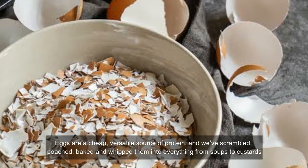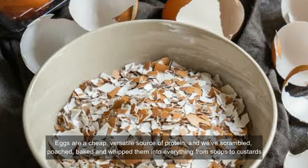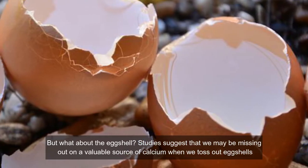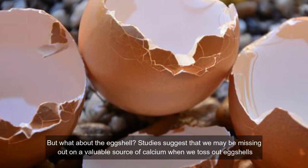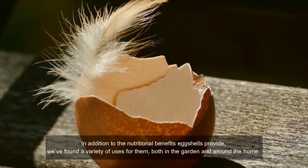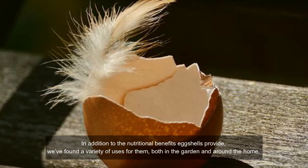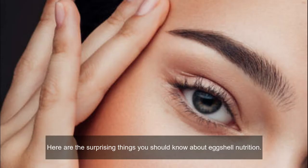Eggs are a cheap, versatile source of protein, and we have scrambled, poached, baked and weaved them into everything from soups to custards. But what about the eggshell? Studies suggest that we may be missing out on a valuable source of calcium when we toss out eggshells. In addition to the nutritional benefits eggshells provide, we have found a variety of uses for them both in the garden and around the home. Here are the surprising things you should know about eggshell nutrition.